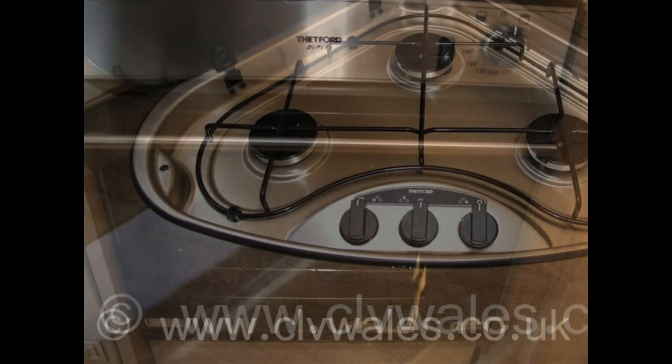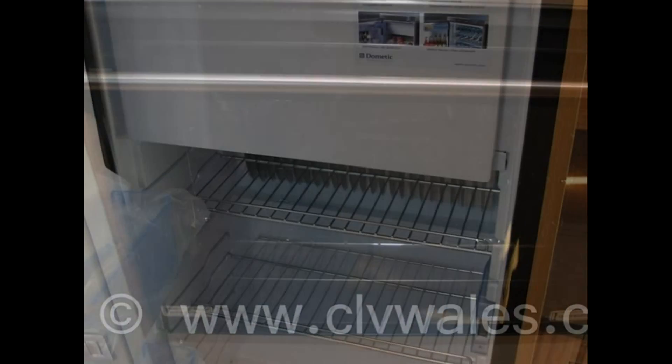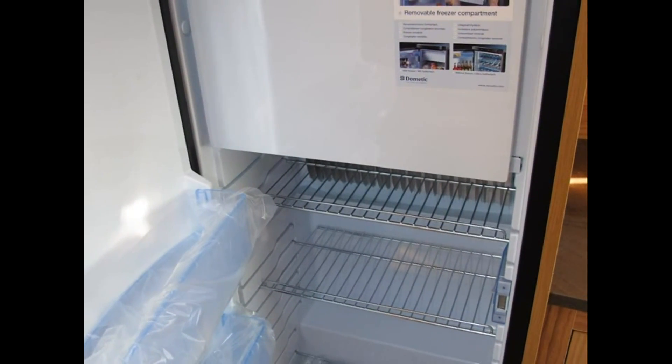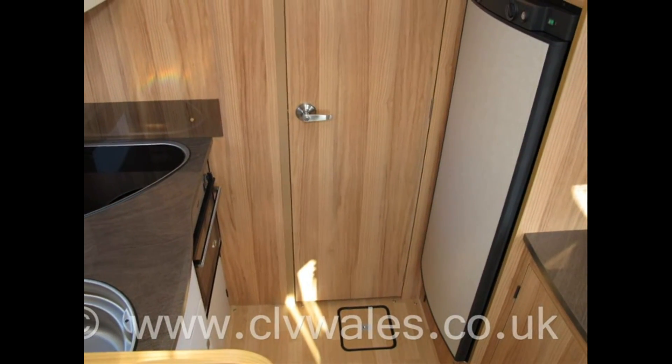Remember, all the videos and pictures you see are of the motorhome that you're considering buying. Here at Continental Leisure Vehicles, we don't use library pictures on our website, unlike most other dealers, so you can be confident that what you see is what you are buying.